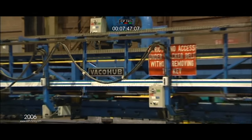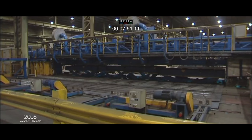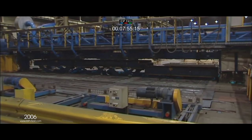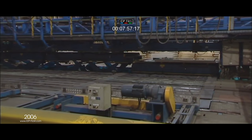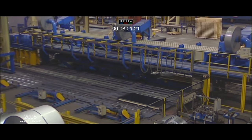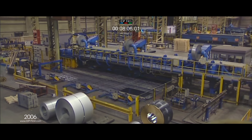After shearing, sheets are conveyed into the vacuum hub vacuum stackers where sheets are stacked onto pallets. The sheets, which have been previously electronically tagged, are then sorted into prime or second stacks. The stacker can handle sheets from 1 metre to 13 metres in length and a thickness range of 0.4 mm to 5 mm.